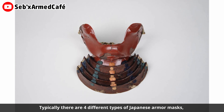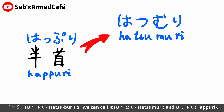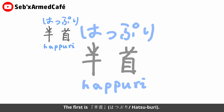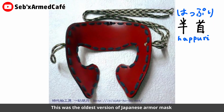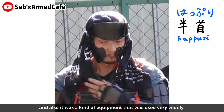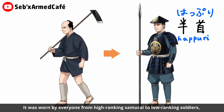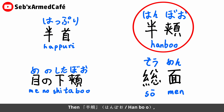Typically there are four different types of Japanese armor masks: Hatsuburi (also called Hapuri), Hanbo, Menoshitabo, and Somen. Let's talk about them more carefully. The first is Hatsuburi — just as mentioned earlier, this was the oldest version of the Japanese armor mask. It was a piece of equipment used very widely from the mid-Heian period to the Kamakura period, worn by everyone from high-ranking samurai to low-ranking soldiers, and was primarily intended to protect the face from enemy arrows.